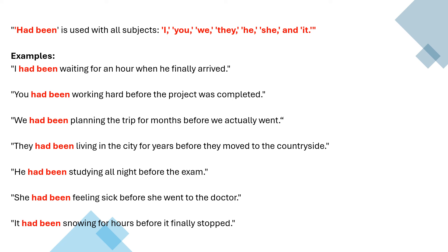For example: I had been waiting for an hour when he finally arrived — I started waiting at some point in the past and was still waiting until he arrived. You had been working hard before the project was completed. We had been planning the trip for months before we actually went — we were planning for a long time and then we went on the trip.